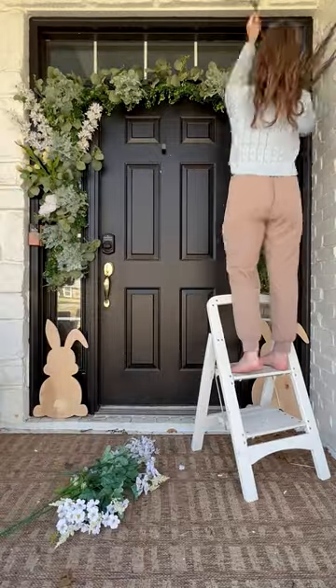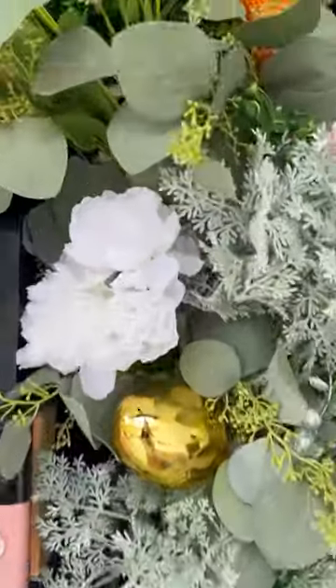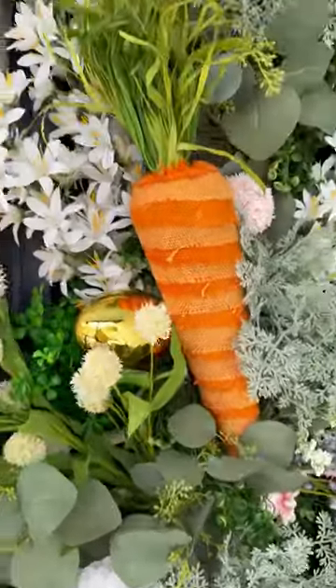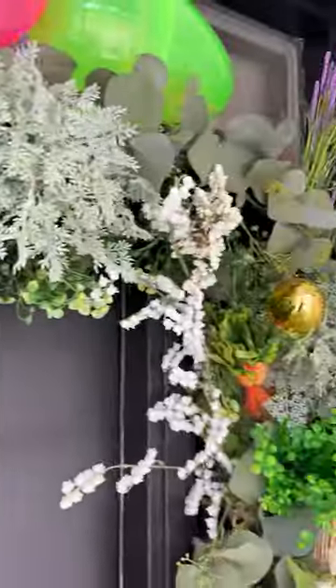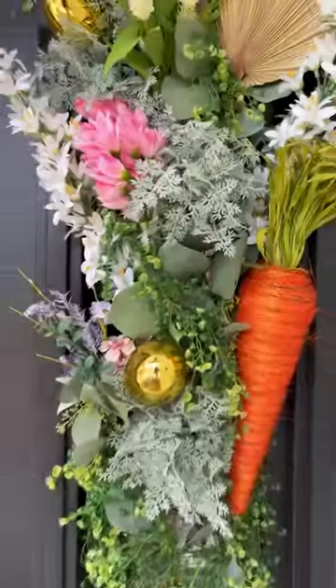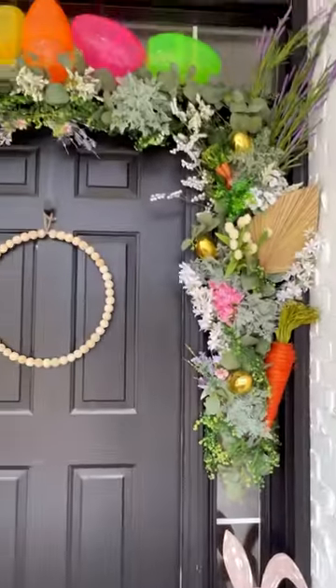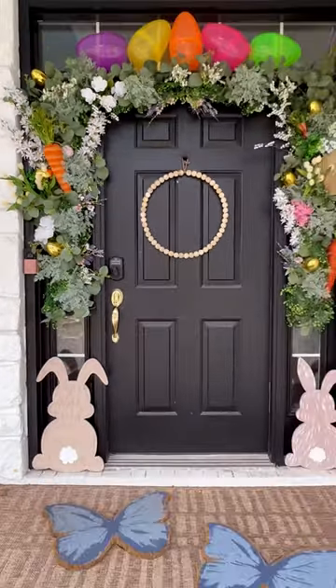This is one of my favorite front porches I have done to date. It was so much fun and so beautiful. The colors were just amazing. I've got carrots, little gold Easter eggs, all kinds of different florals, and my favorite thing were the bunnies down at the base of the door and also the really big colorful eggs that I put up at the top. I think it turned out so cute. I don't know what I'm going to do this year, but this is definitely my inspiration.